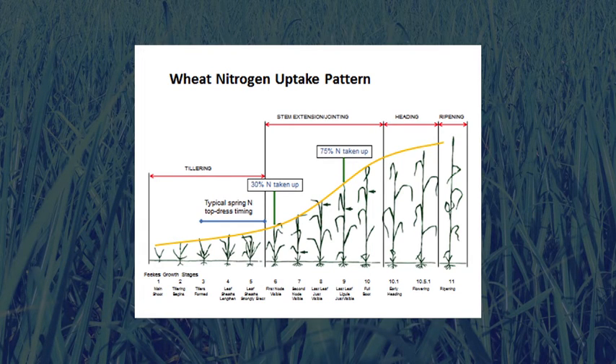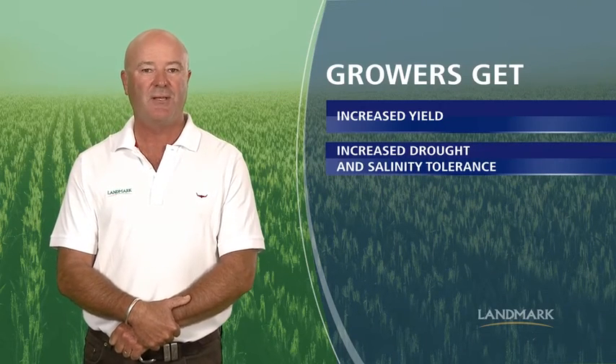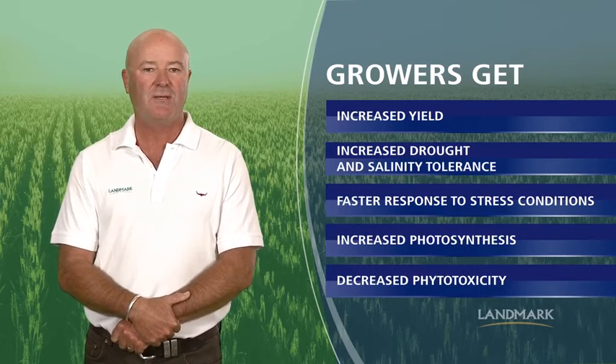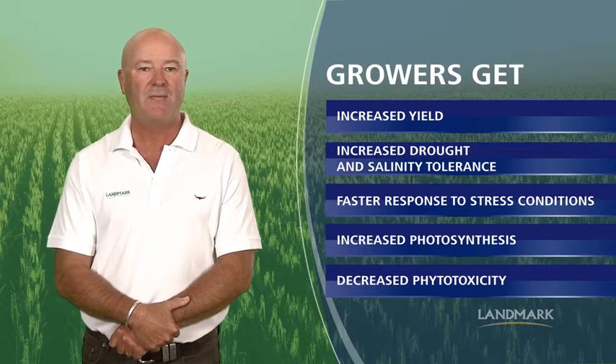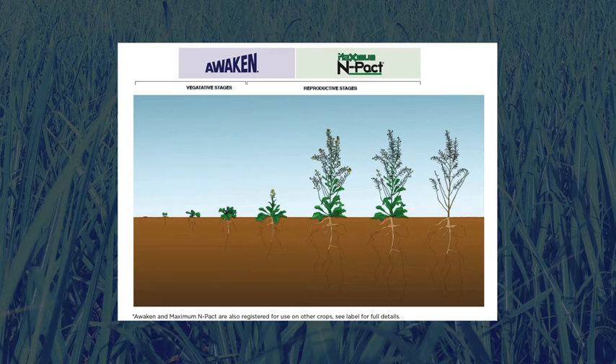Maximum Impact is a specifically formulated mid to late season foliar spray for use on nitrogen deficient crops. By using Maximum Impact in the mid to late part of the season, growers will get increased yield, increased drought and salinity tolerance, faster response to stress conditions, increased photosynthesis, and decreased phyto potential compared to other foliar applied sources of nitrogen. Applications of Loveland Awaken early in a crop's growth cycle boost photosynthetic activity, and this can ideally be complemented by a later application of Maximum Impact to maximise crop production.